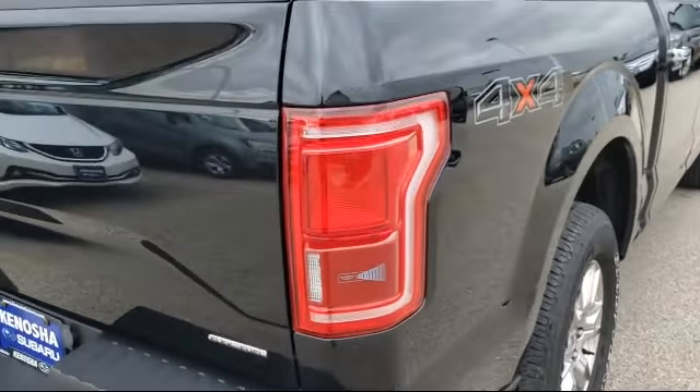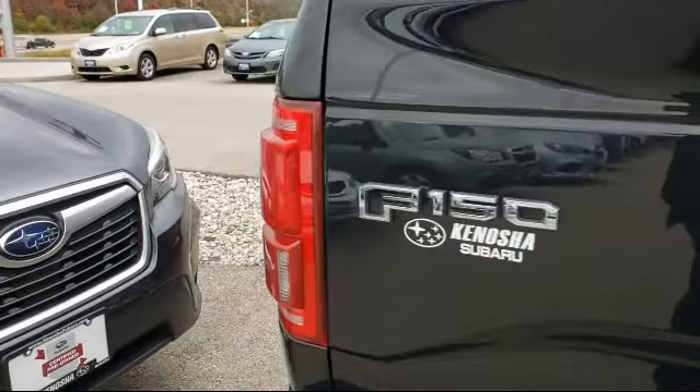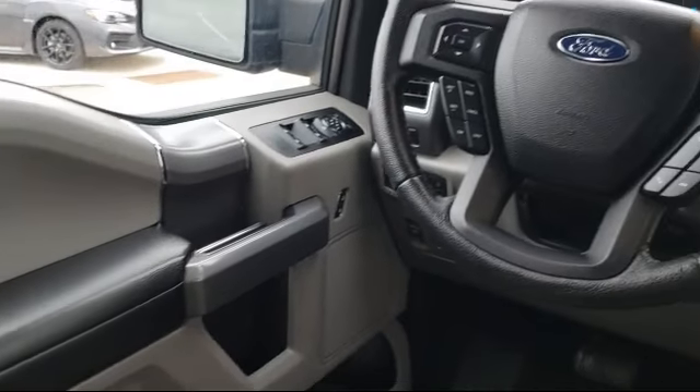Here at Kenosha Subaru, customer service is our top priority. We take care of our customers before, during, and after they purchase their vehicle.